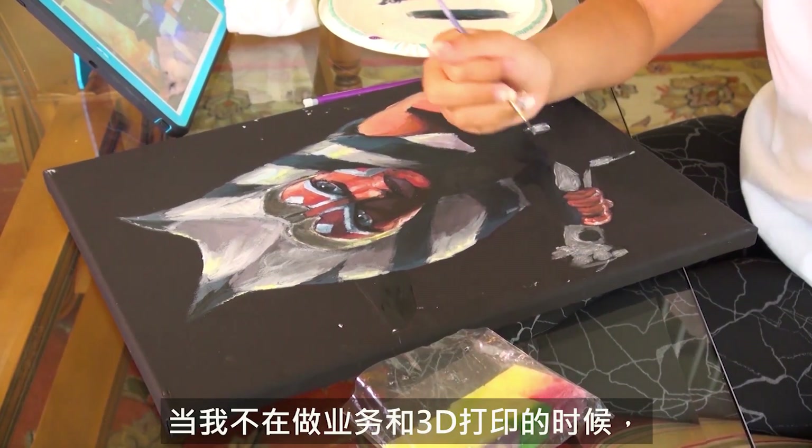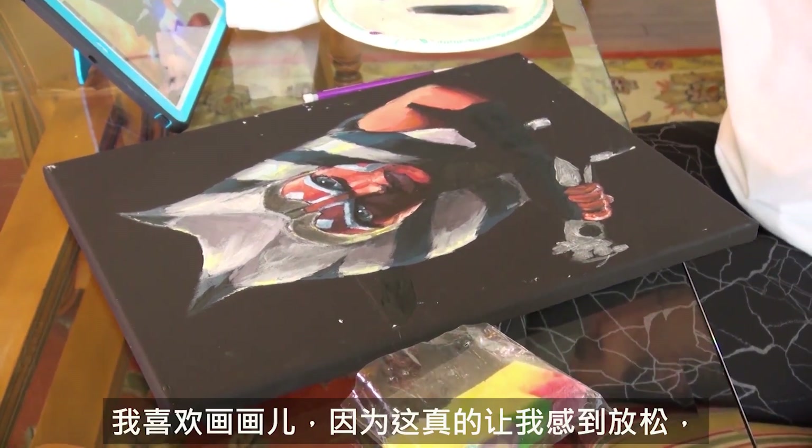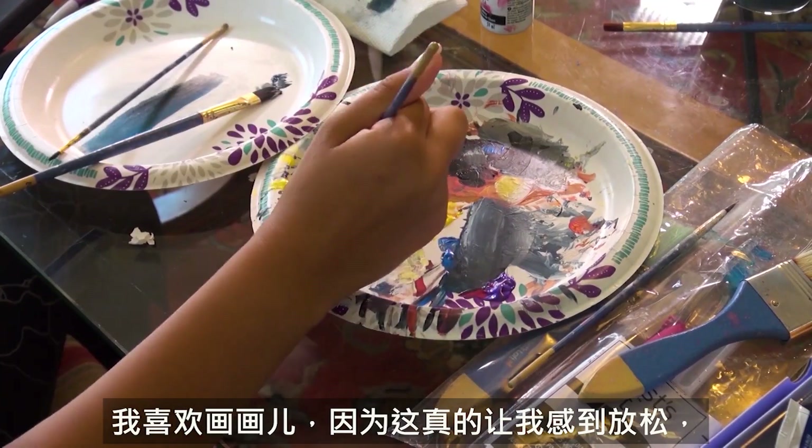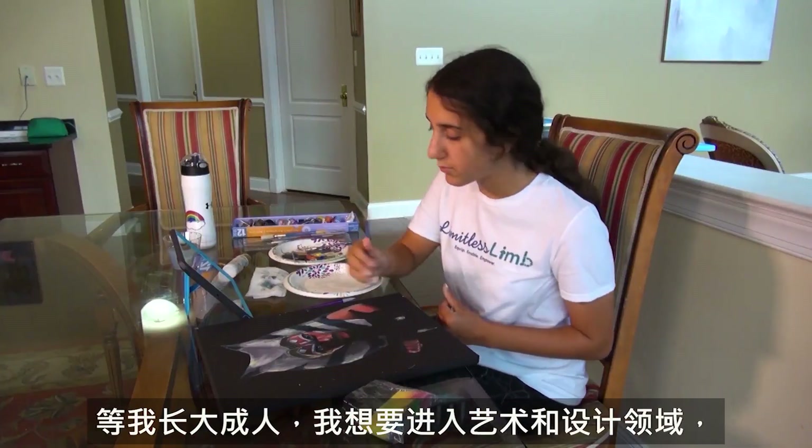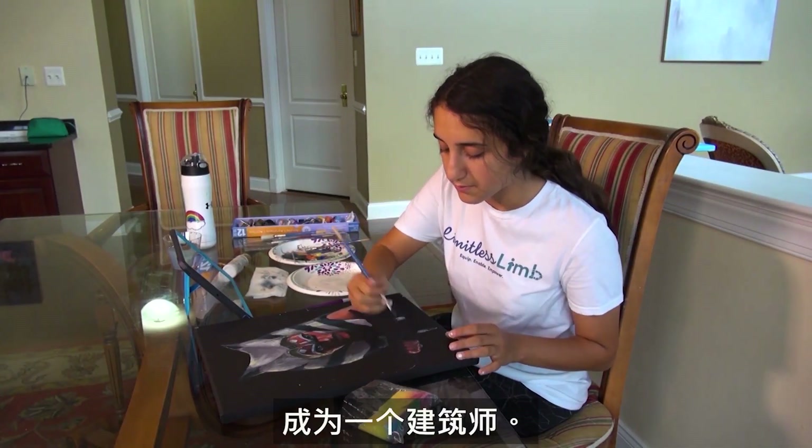When I'm not working on my business and 3D printing, I love to draw because it really relaxes me, and when I grow up I want to go into art and design and be an architect.